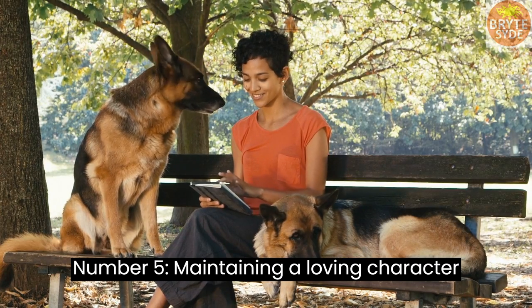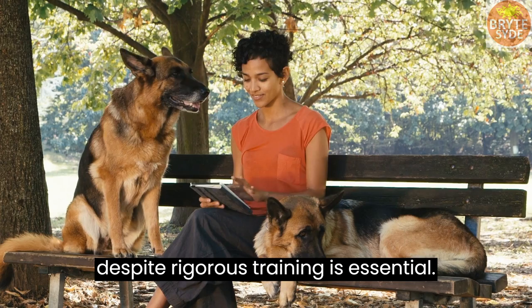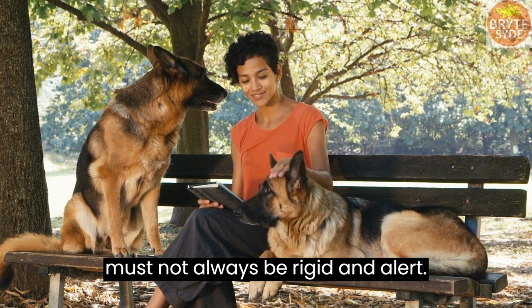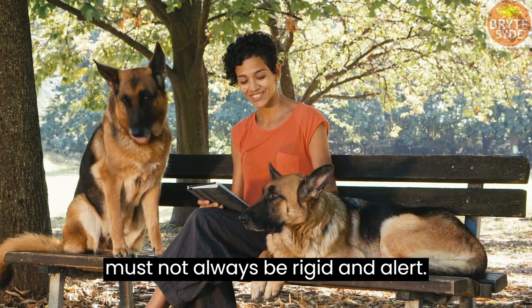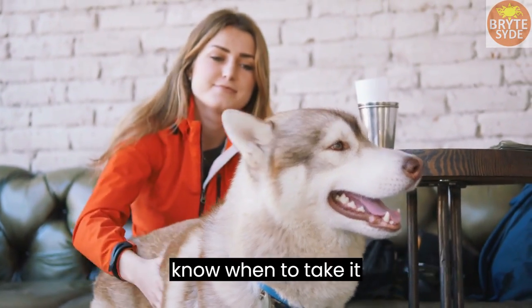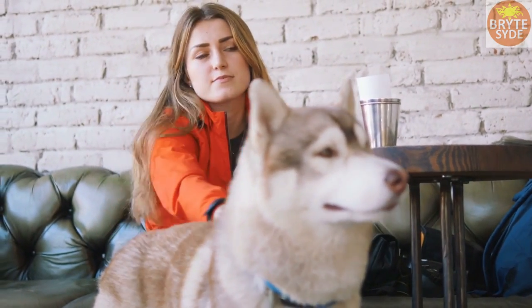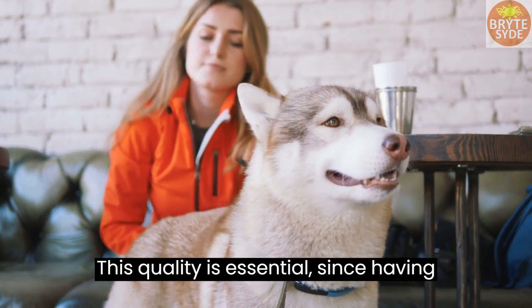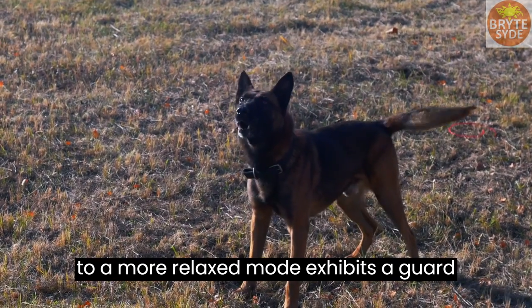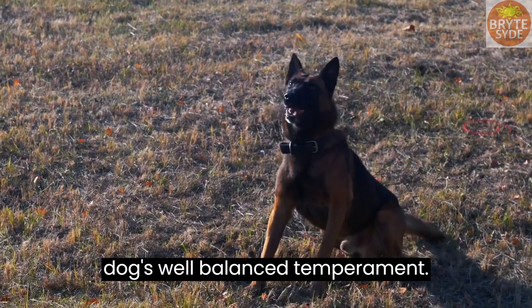Number 5: Maintaining a loving character despite rigorous training is essential. This simply means prospective guard dogs must not always be rigid and alert. Such dogs must be devoted, playful, and know when to take it easy. This quality is essential since having the ability to switch from defensive mode to a more relaxed mode exhibits a guard dog's well-balanced temperament.